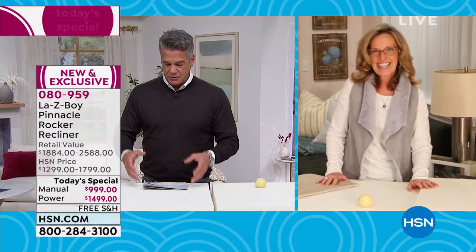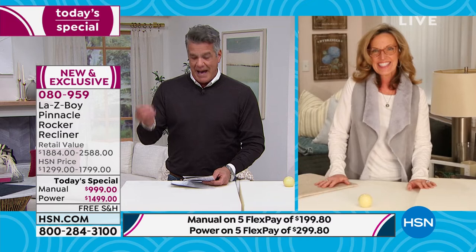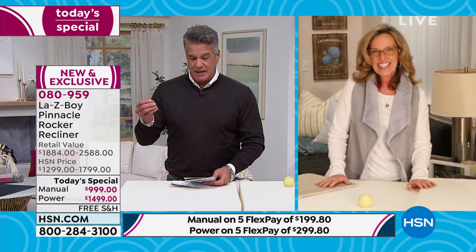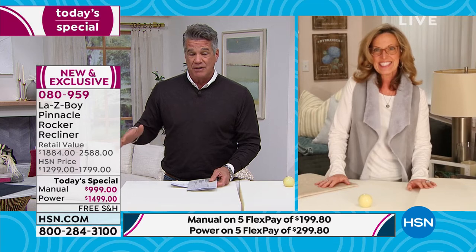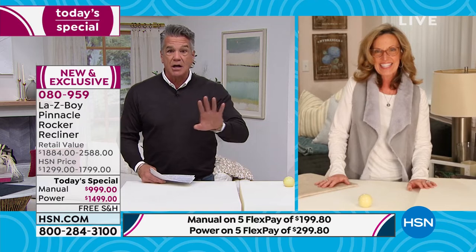Before going on air, I looked up La-Z-Boy online. A review asked 'Is La-Z-Boy worth it?' and it said: yes — iconic brand around almost 100 years, best quality and materials, patented features, best technology. And the reason you're getting it here is we have the best price. Using Flex Pay or your HSN credit card today gets you $40 off. Spread the payments out — why give us all the money when you can give it a little at a time? Let's talk about construction.